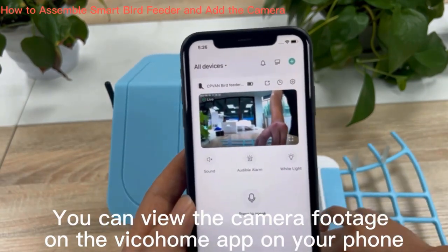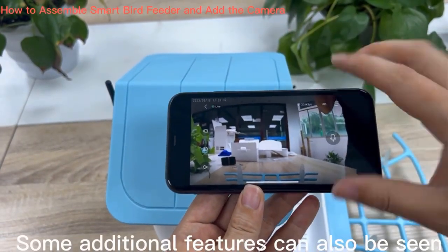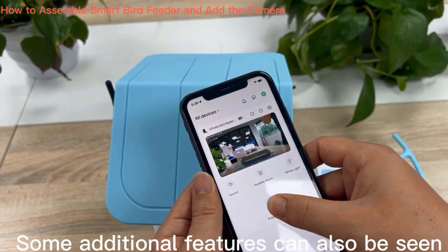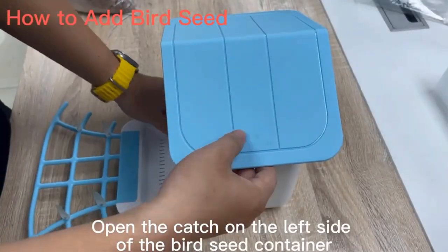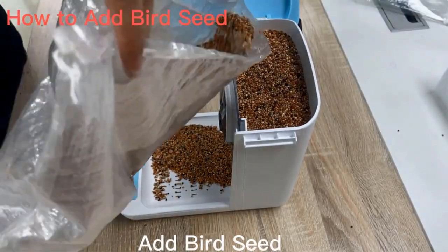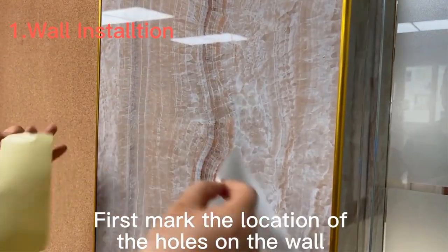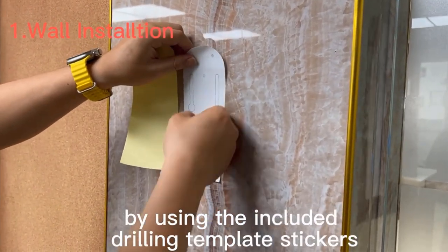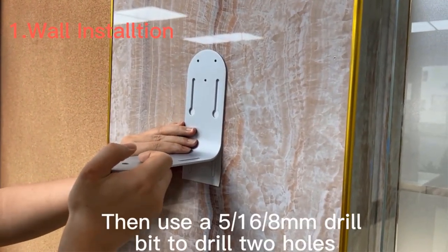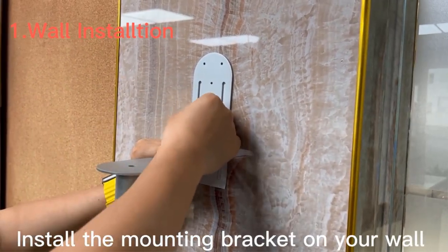Key features include bird observation: the feeder attracts a variety of bird species, providing an up-close look at their behavior, feeding habits, and interactions. Camera integration with a built-in camera captures high quality images and videos. A night vision function extends observation opportunities — many bird feeders with cameras are equipped with night vision technology, allowing bird watching even in low light or nighttime conditions.